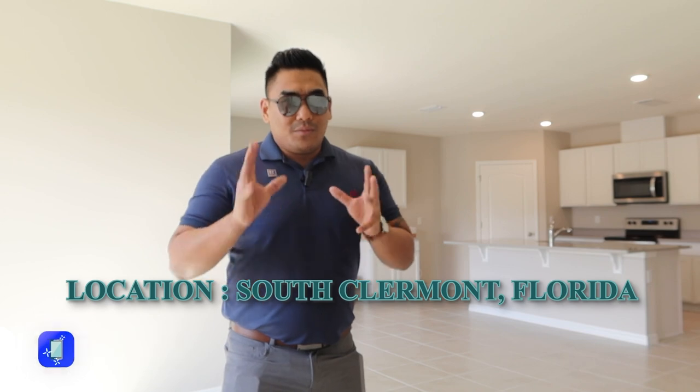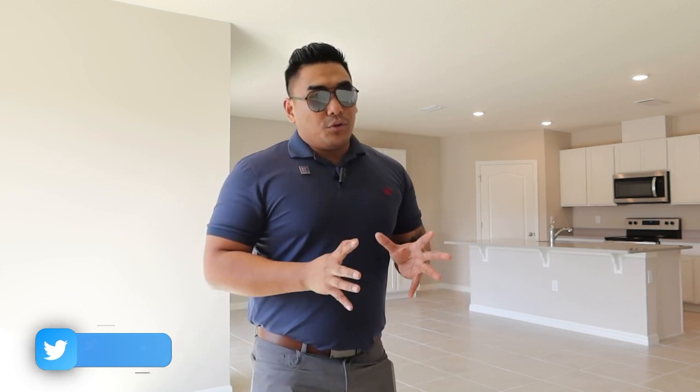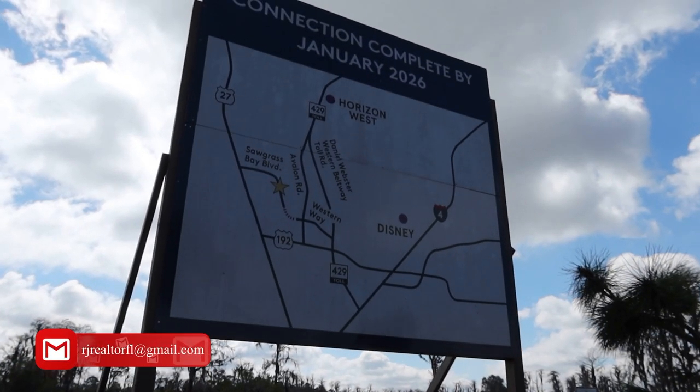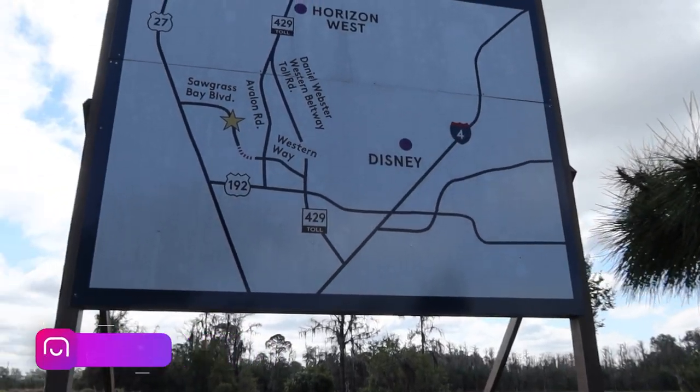Number one I would like to talk about is where this community is located, what you can do here, and what it offers you as a homebuyer or new construction homebuyer. This community is located in Claremont — specifically South Claremont, Florida. It is around the corner from Disney World. In fact, there is a shortcut road to Disney World from this community, and that road will take you around five to ten miles and you will be in Disney World.